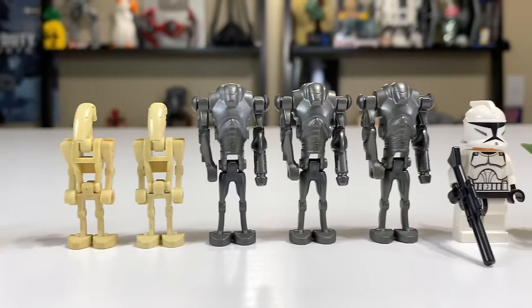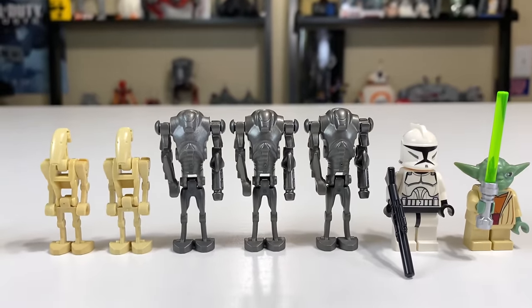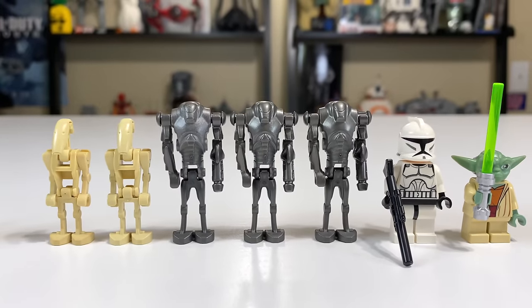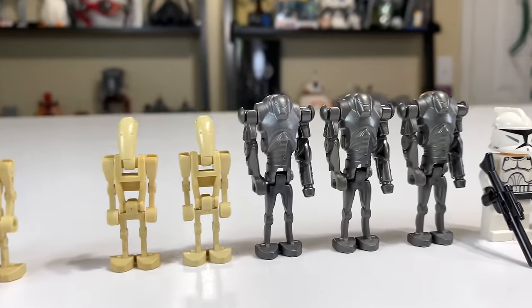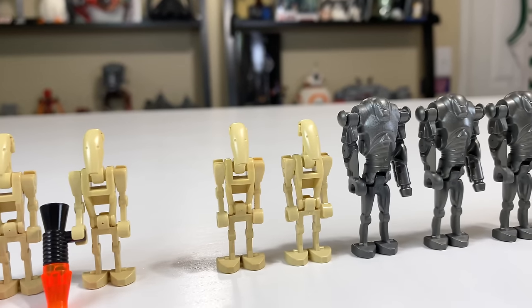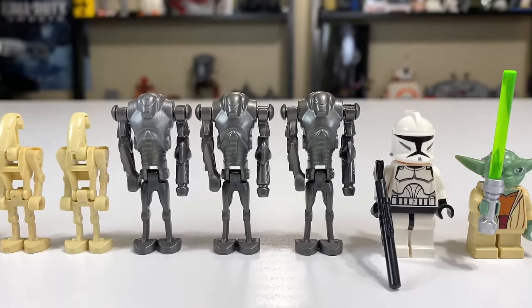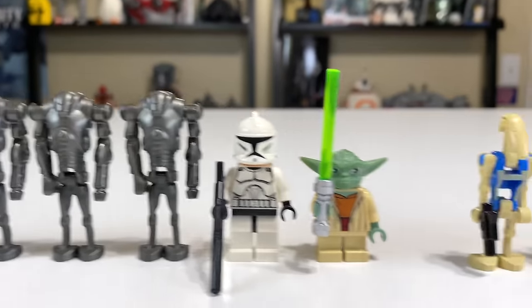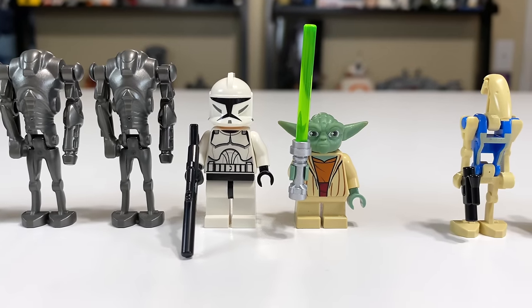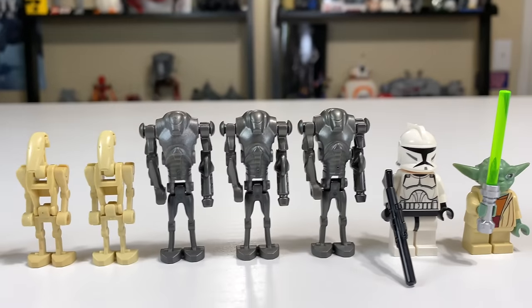2009 I liken to your grandma spoiling you on Christmas, just giving you way too many gifts and making everything else pale in comparison. You got two regular battle droids, which already matched the prior version. You got three super battle droids with rocket arms — that's amazing. And then to top it all off, a Clone Trooper from The Clone Wars and a Clone Wars version of Yoda.